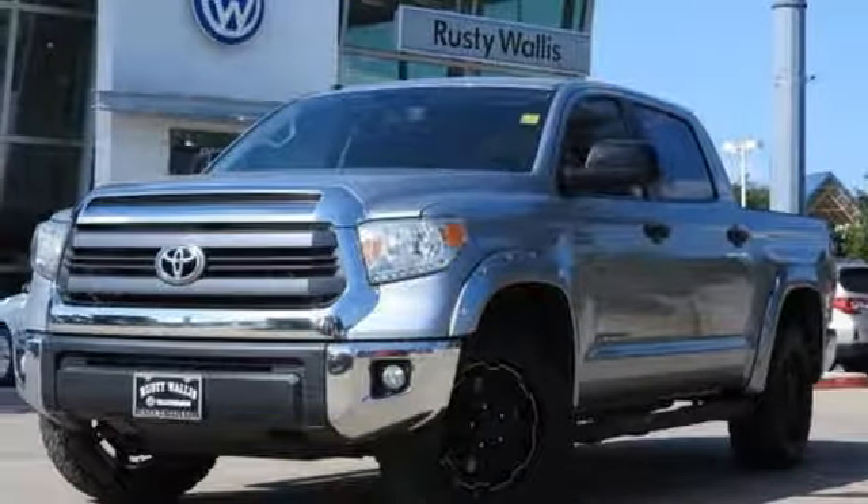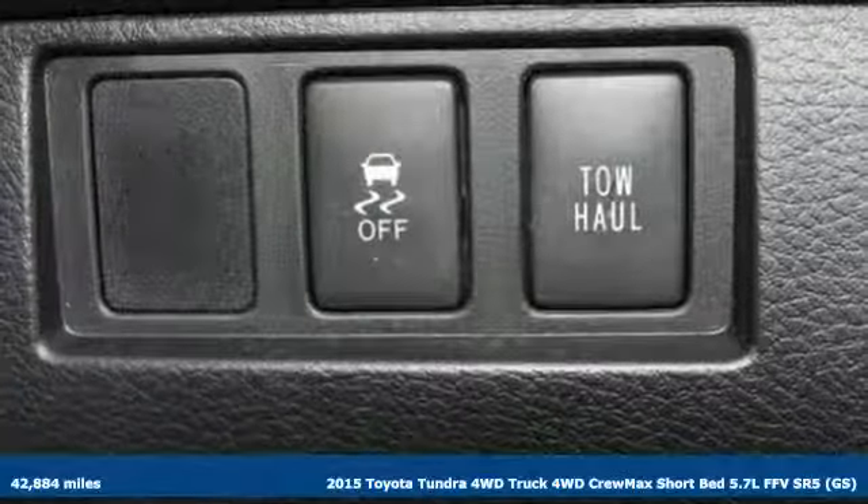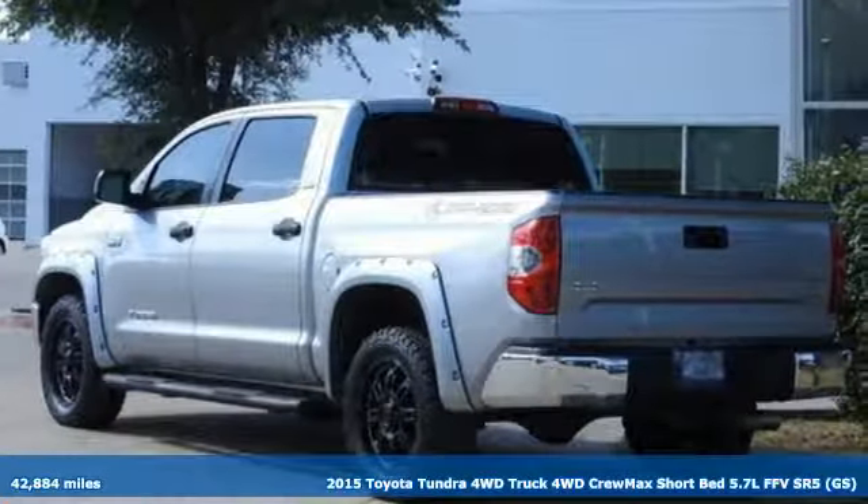Here's a 2015 Toyota Tundra 4-wheel drive. From the toughest job site to the most rugged campsite, this truck was built to handle it all.